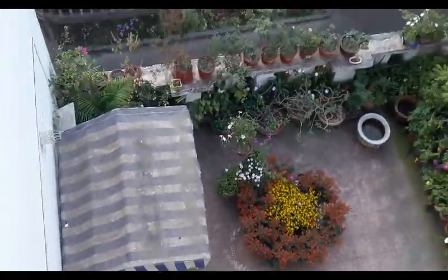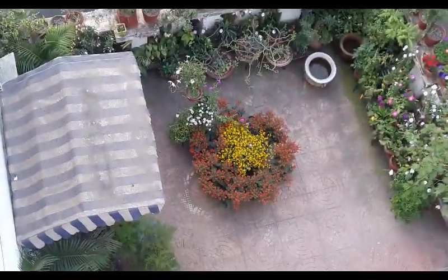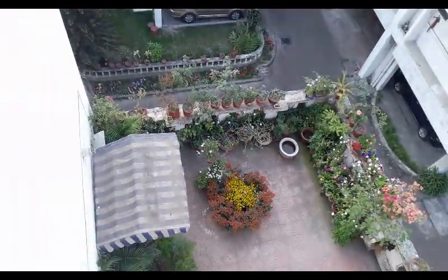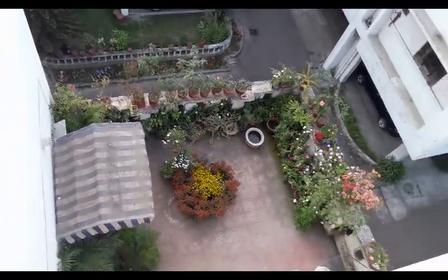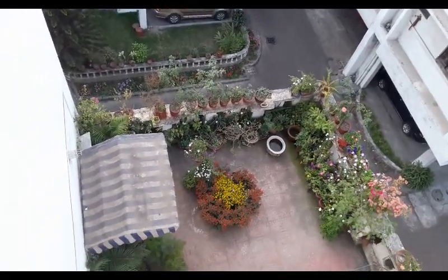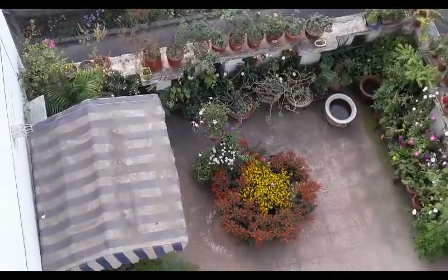And now an aerial view of the garden — hope you love it as much as I do. Plants just have a way of making any space feel bright and lively. They also bring good energy to your home. I would love to hear how you have incorporated plants into your home's decor. Have a great day ahead and don't forget to subscribe.